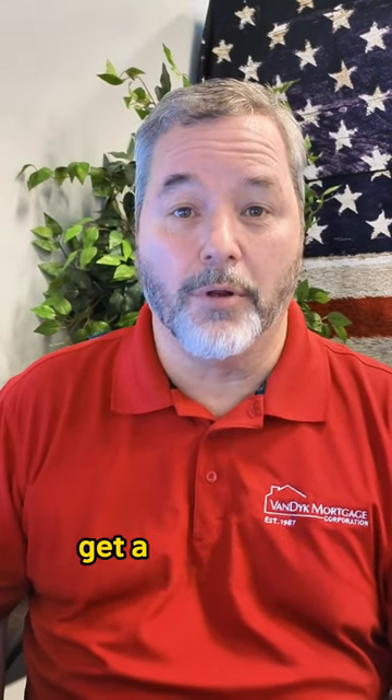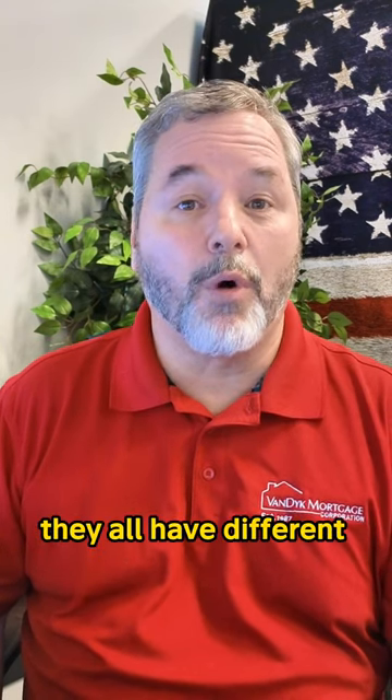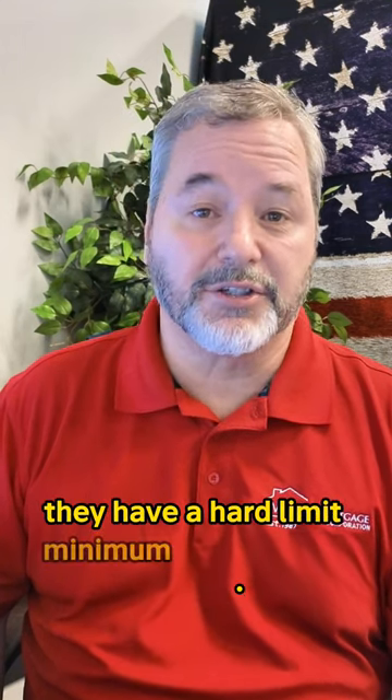Let's talk credit scores. What is the minimum credit score that you need to get a home loan? Each of the agencies — Fannie Mae, Freddie Mac, FHA, VA, and USDA — they all have different requirements. Conventional loans, which is Fannie Mae and Freddie Mac, they have a hard limit minimum credit score of 620.